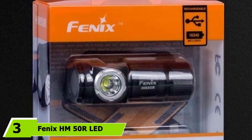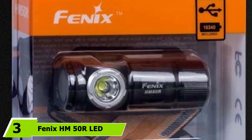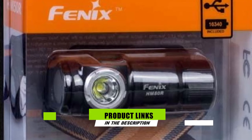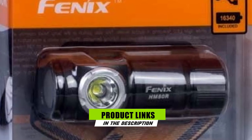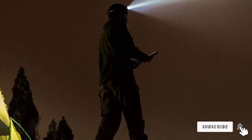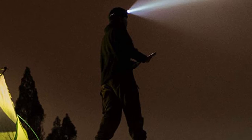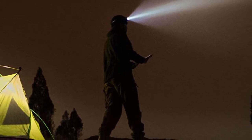The number 3 position is held by the Fenix HM50R Rechargeable LED Headlamp. The Fenix HM50R is a high-powered LED headlamp that puts out 500 lumens of light. It comes with a removable 16340 lithium-ion battery with 700 mAh of power, and an onboard micro-USB compatible charger.